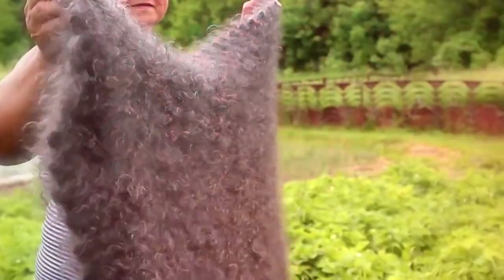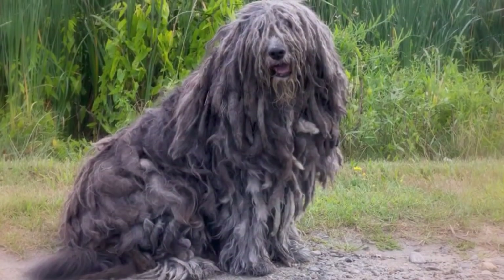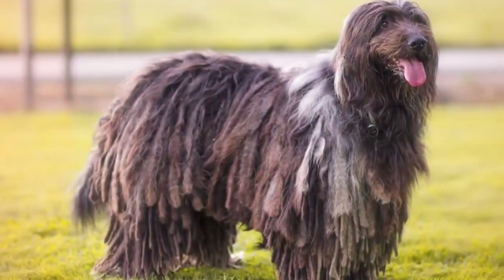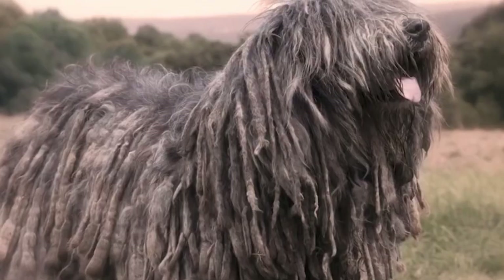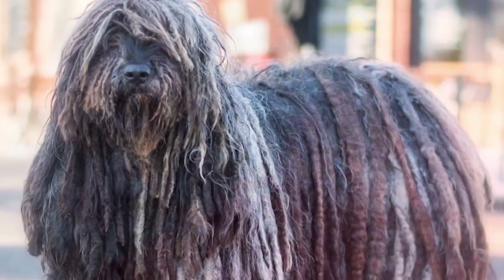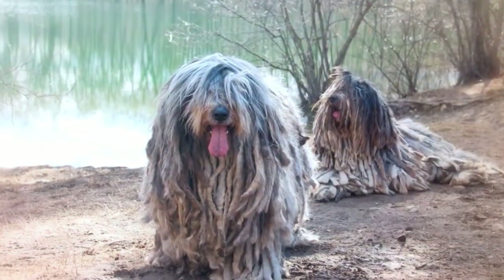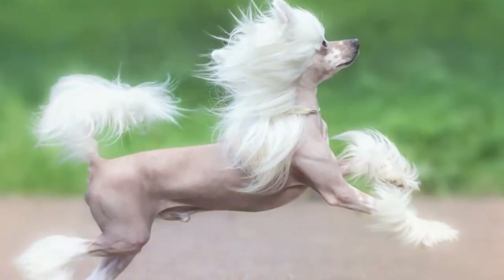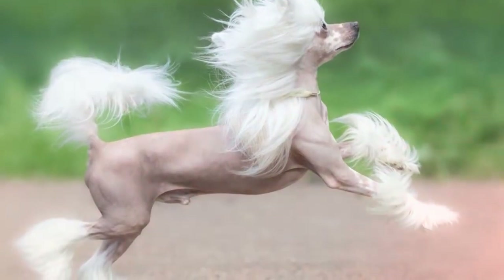Number 7: Bergamasco. The Bergamasco's thickly matted coat has three types of hair in it — referred to as dog hair, goat hair, and wool — that weld together and form into mats. The ancient Italian sheepherder's coat comes in all shades of gray and rarely black, and helps protect her from the sun, predators, and insects. It's easier to care for than you think, but it tends to smell like a wet wool sweater when it's wet.